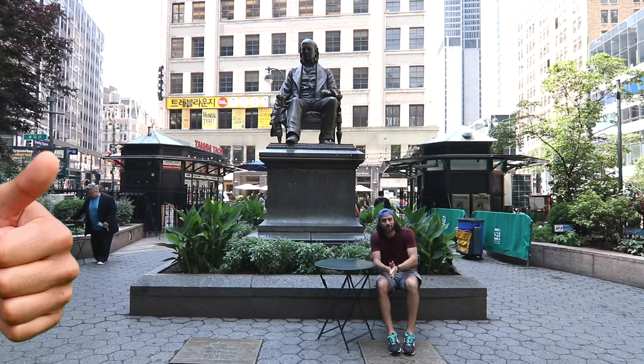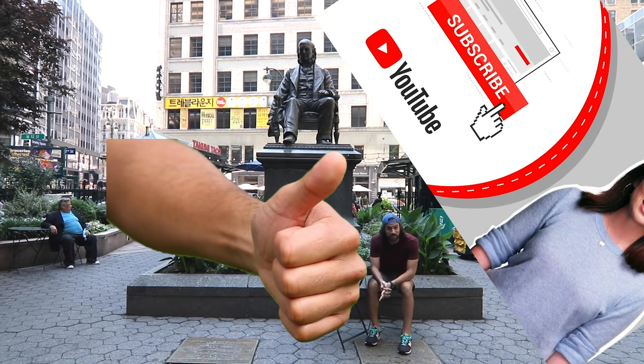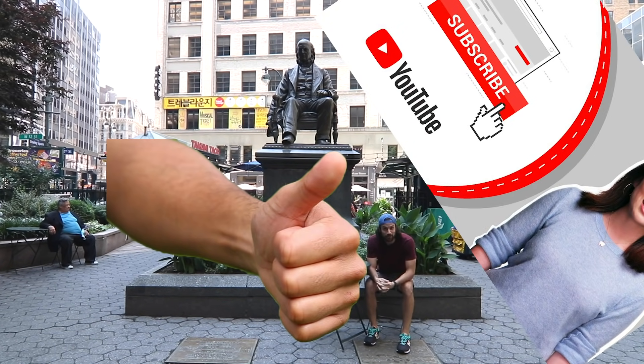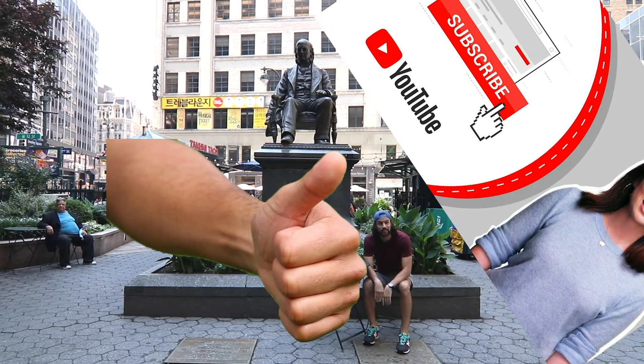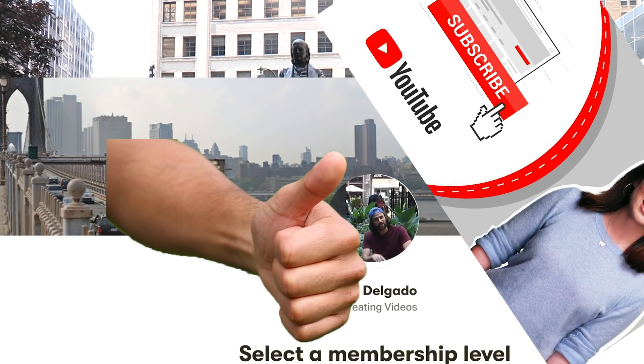Before we start, go ahead and like the video please, give it a little thumbs up. Also subscribe, that helps a lot. If you've watched more than one of these, it'd be great — it really helps the channel grow. And also check out the Patreon. I'm not going to spend too much time on all this stuff, I'll remind you later.